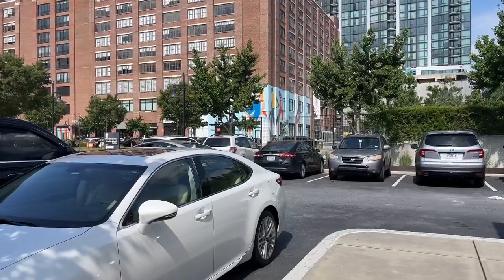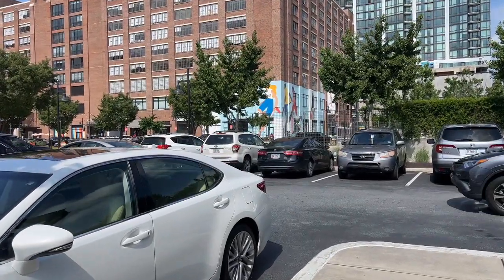Hey y'all, we made it to Ponce City Market! I don't know what we're gonna eat today — there are so many good restaurants. We're thinking about Sweet Greens, maybe a Mexican spot for tacos, or even a whole food spot. We're gonna decide what we want to eat, so let's go ahead and walk in.